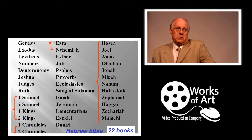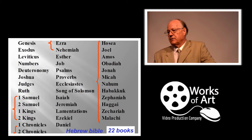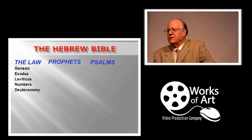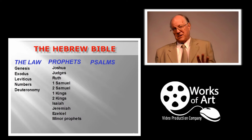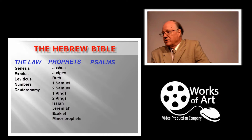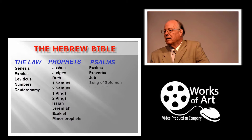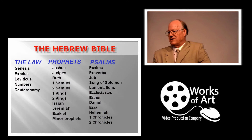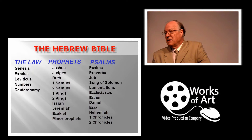The order of the books is different in the Hebrew Bible. They start with the law — Genesis, Exodus, Leviticus, Numbers, Deuteronomy — then the prophets, which includes Joshua, Judges, Ruth, Samuel, Kings, Isaiah, Jeremiah, Ezekiel, and the minor prophets. What is termed the Psalms is fairly broad, including Psalms, Proverbs, Job, Song of Solomon, Lamentations, Ecclesiastes, Esther, Daniel, Ezra, Nehemiah, and 1 and 2 Chronicles. It's the same books, just arranged in a different order.